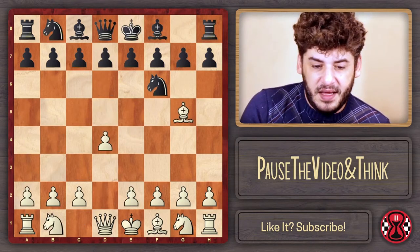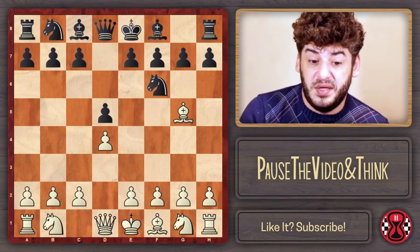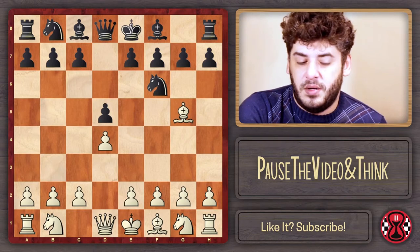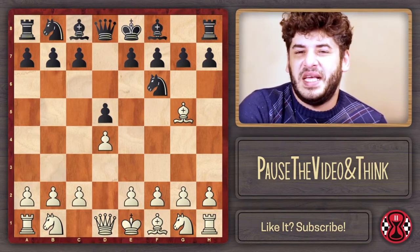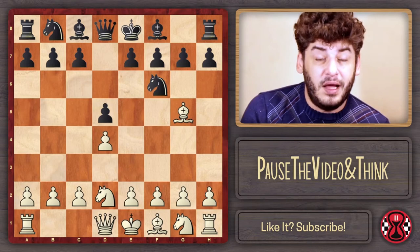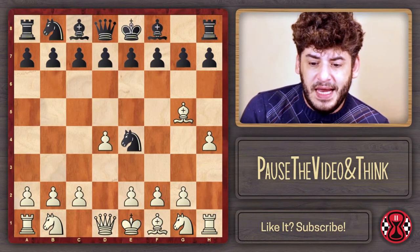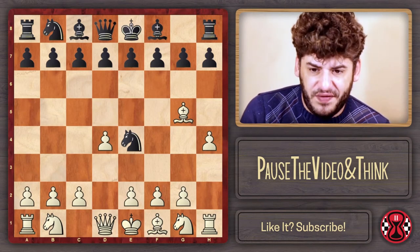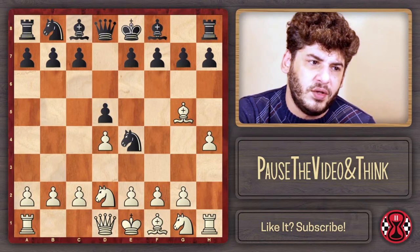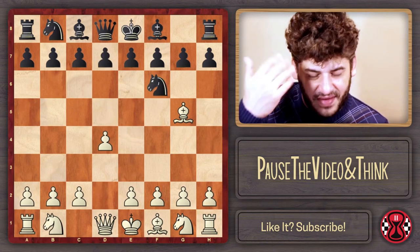Instead of knight on e4 and h4, there is also the natural d5. This is really normal. Now I'm going to show you one of the miniatures — this was Kasparov against someone in a simultaneous. After d5, knight on d2 — you will see this in a lot of lines. After knight on e4 and h4, if black doesn't play knight takes on g5, it's really normal to continue with knight on d2. White is always trying to force black to decide what to do with that knight on e4.